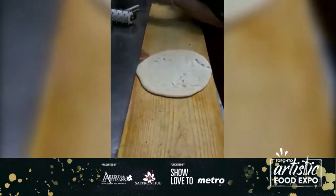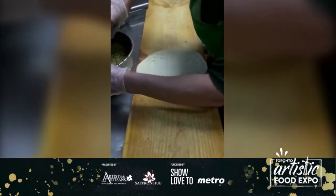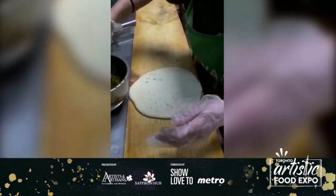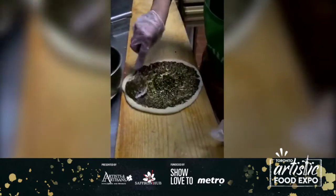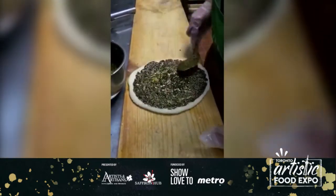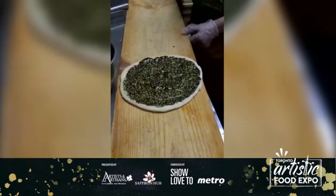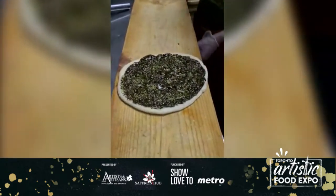Mary is now making our most famous manakish, called za'atar. Za'atar is from the oregano family — it's a type of thyme. It has sesame inside it and various different plants. We mix it together with oil, either olive oil or canola oil.